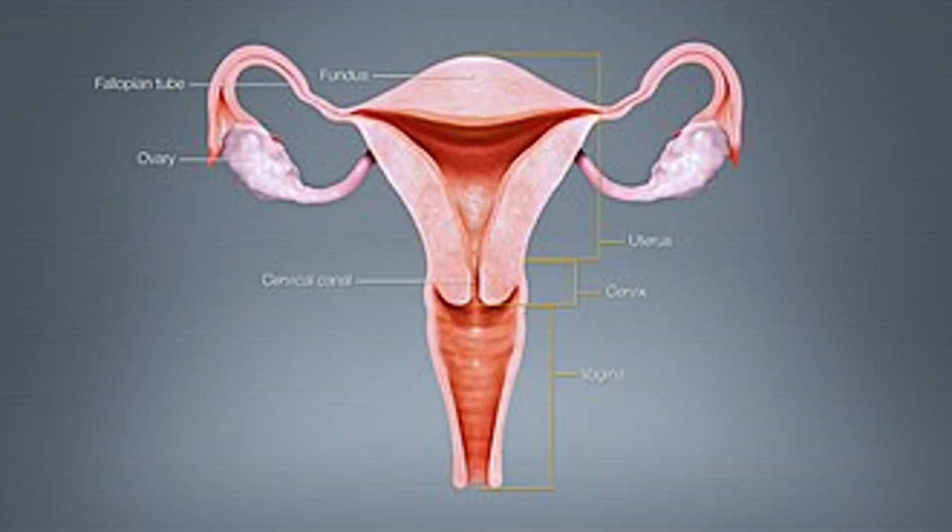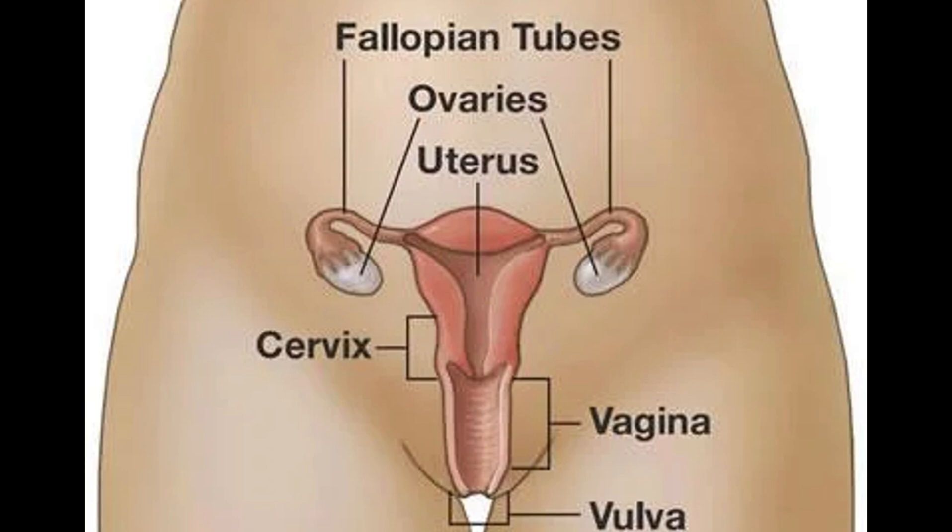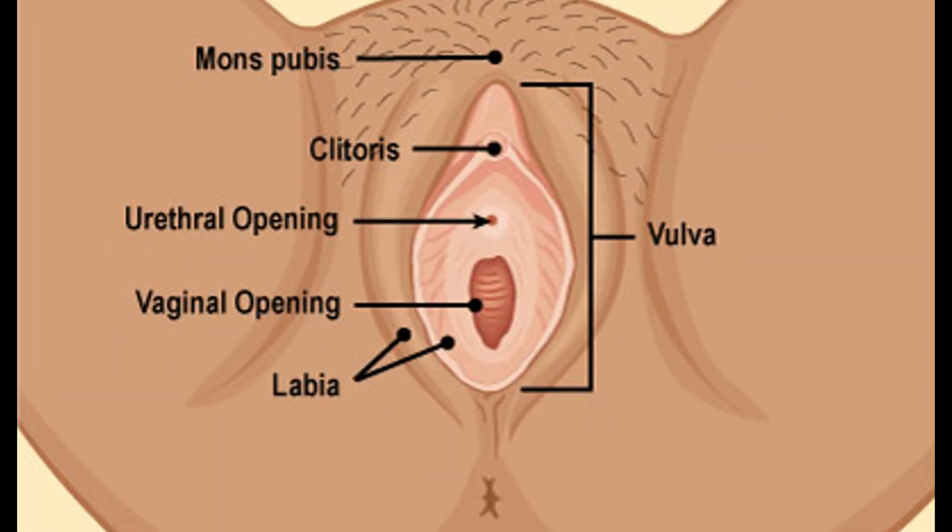Fertilization usually occurs in the fallopian tubes. The uterus is a thick-walled, pear-shaped organ where the embryo implants and develops into a fetus. The cervix is the lower part of the uterus that opens into the vagina. The vagina serves as the birth canal and the organ for sexual intercourse. The external genitalia, collectively called the vulva, protect the internal organs and assist in reproduction.